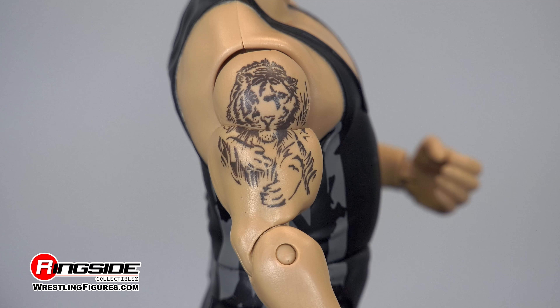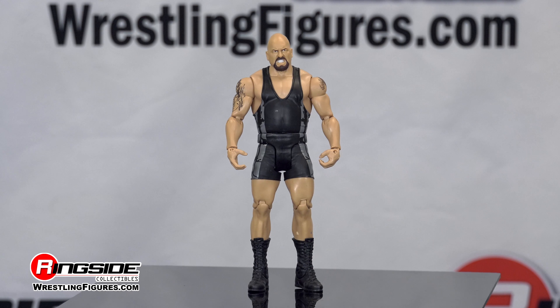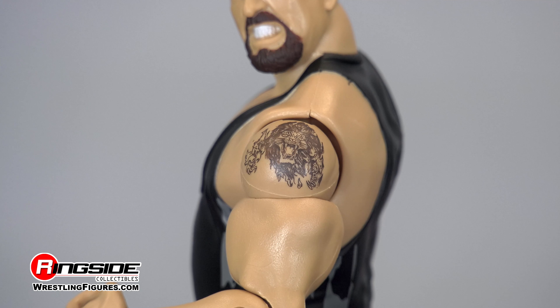Show is wearing his signature singlet, which he wrestled in while competing in the Andre the Giant Memorial Battle Royal. It's an all-black design with gray camouflage on each side of his massive frame.